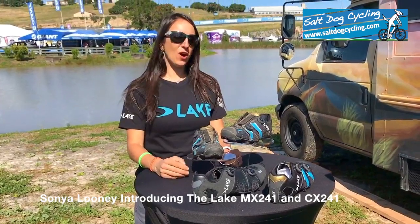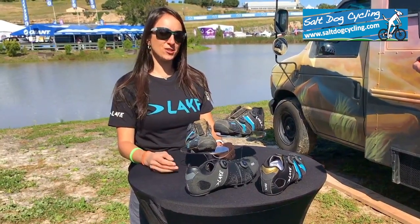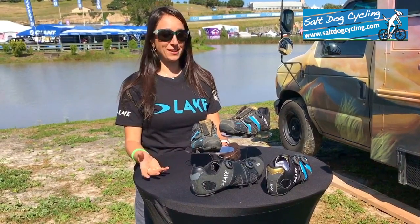I do mountain bike races all over the world, including 7-day stage races and 100-mile races, so I spend a lot of time using my equipment and wearing cycling shoes.